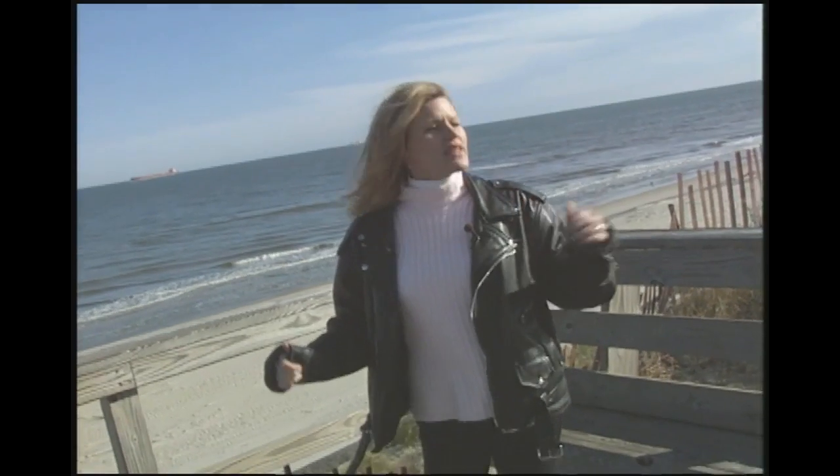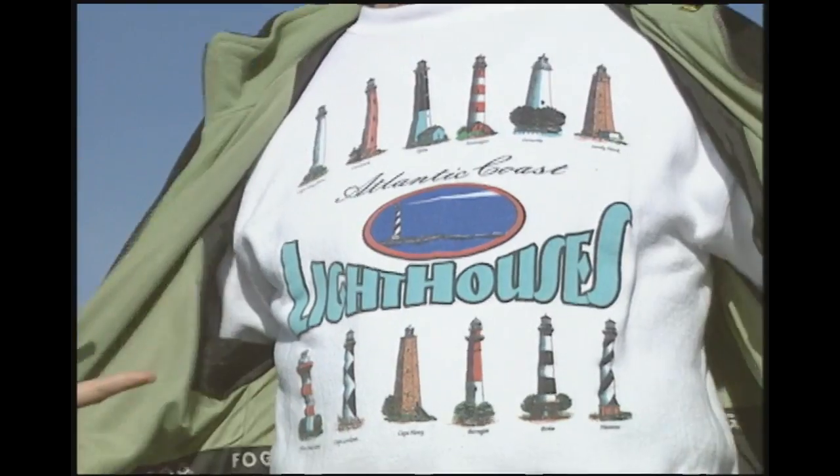Hello, all you Brain Stewers. Welcome to another edition of the coolest kids show on TV. My name is Jennifer Pulley. And this week, Brain Stew is stewing your brain with lighthouses.